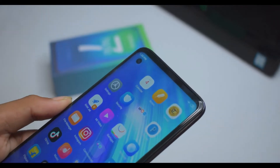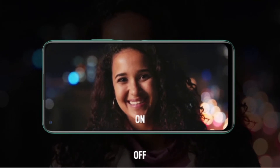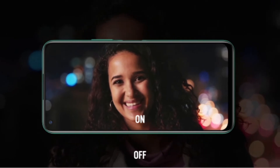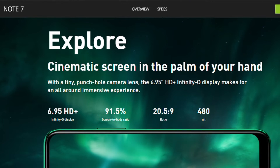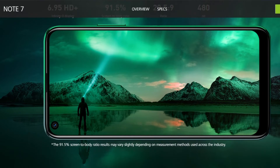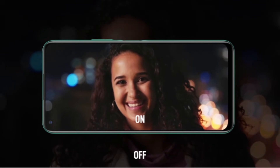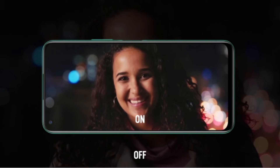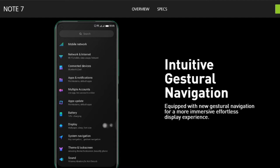On the front panel, it has Gorilla Glass 3 to protect the screen, and a 6.95-inch IPS LCD display with 16 million colors. The display is massive with a 20.5:9 aspect ratio and 90% screen-to-body ratio. It's an HD+ display with a resolution of 1640x720 pixels. The display is cinematic with very thin bezels, a tiny punch-hole selfie camera, and the Note 7 is also equipped with new gestural navigation for an effortless display experience.